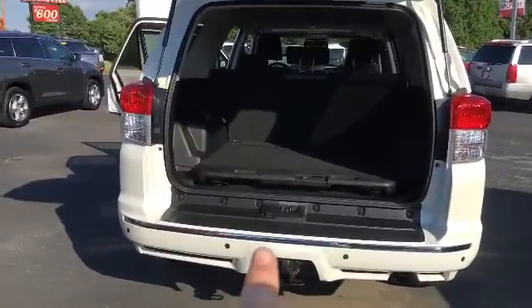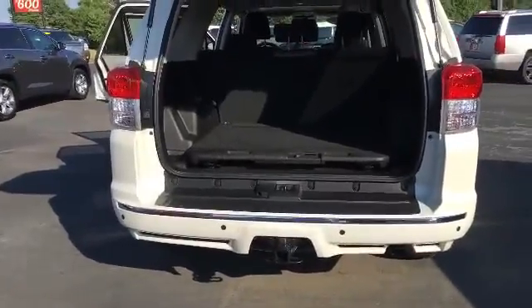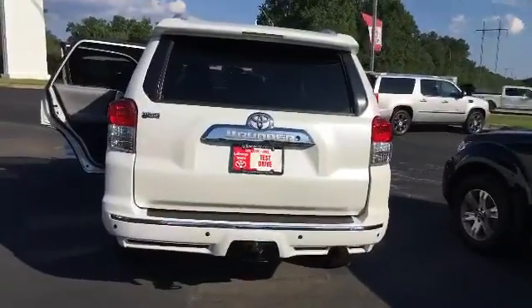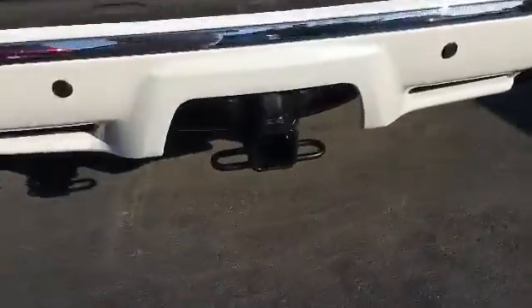You've got your padded bumper tailgate so that way you don't have any worries about getting it all scratched up or anything. As you can see from the back it's also got your trailer hitch.